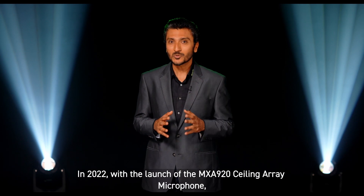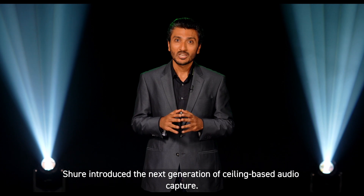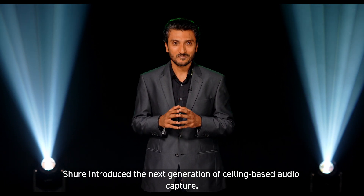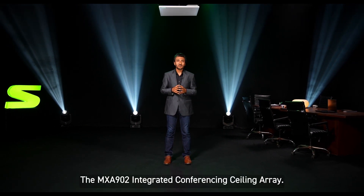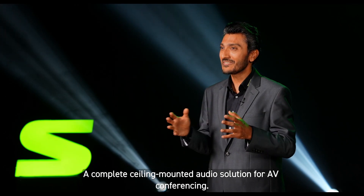In 2022, with the launch of the MXA920 Ceiling Array Microphone, Shure introduced the next generation of ceiling-based audio capture. And now, in 2023, we present a bold new audio solution for meeting rooms: the MXA902 Integrated Conferencing Ceiling Array — a complete ceiling-mounted audio solution for AV conferencing.